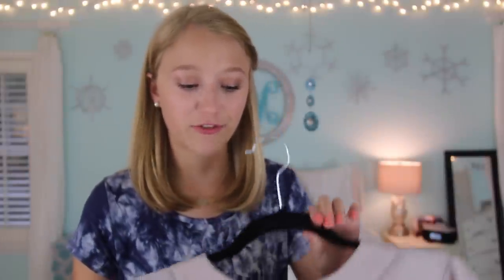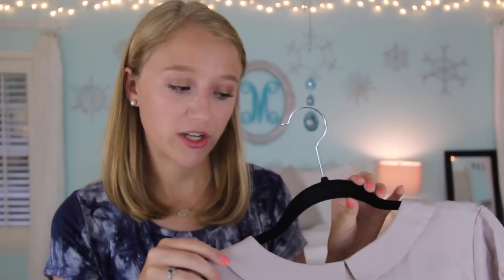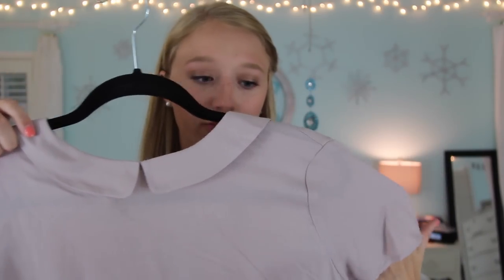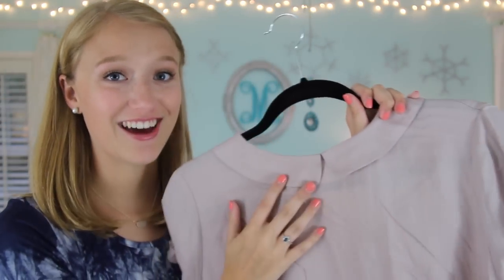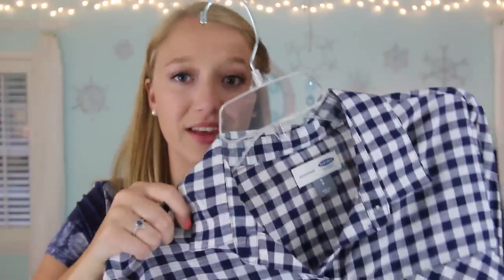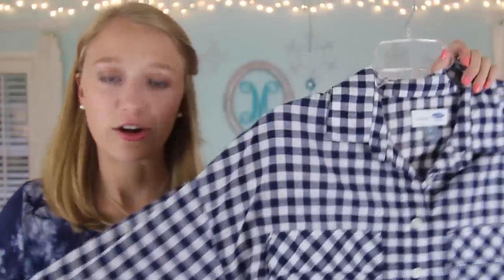I have three things from Old Navy. First is this blouse in a really pretty soft taupe color with a Peter Pan collar — I got it to wear for the business casual day during Rush. I know Peter Pan collars aren't as trendy as they used to be, but I still love how pretty and dainty they are. Next is this blue and white checkered button-down. I've been needing a navy gingham shirt and since it's Old Navy it's not super expensive. It was on sale for about $20 and it'll be great for fall — perfect for layering sweaters on top once it gets cold.